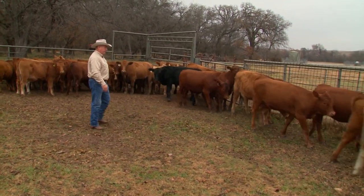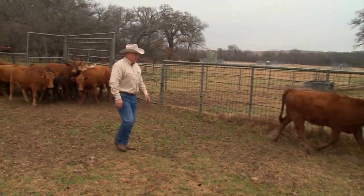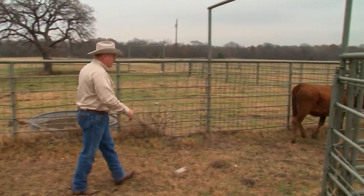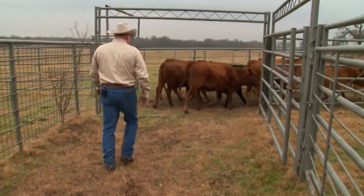Once again, I'm just going to put pressure, step back, let some more flow. If I want to stop the amount I have in there at one time, then I can take this group on up. If you had enough people helping you, somebody could come behind you and fill the rest of the alleyway.